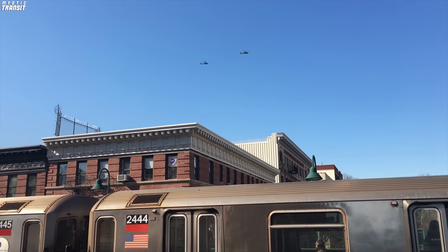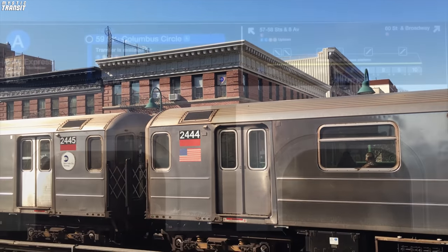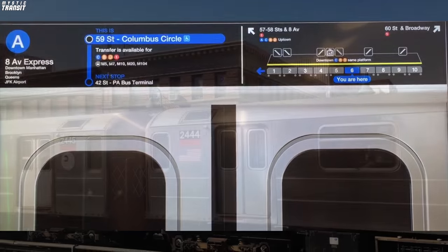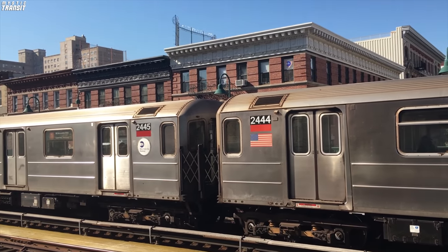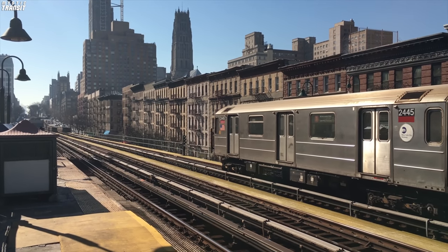These are quality of life improvements which were proposed to be introduced with the new R211 subway cars, but so far in the limited videos we've seen of the train, it looks like these features are missing. Displaying useful information like transfers on the numerous screens on the trains isn't the only thing that could be improved to give more information to the passenger.